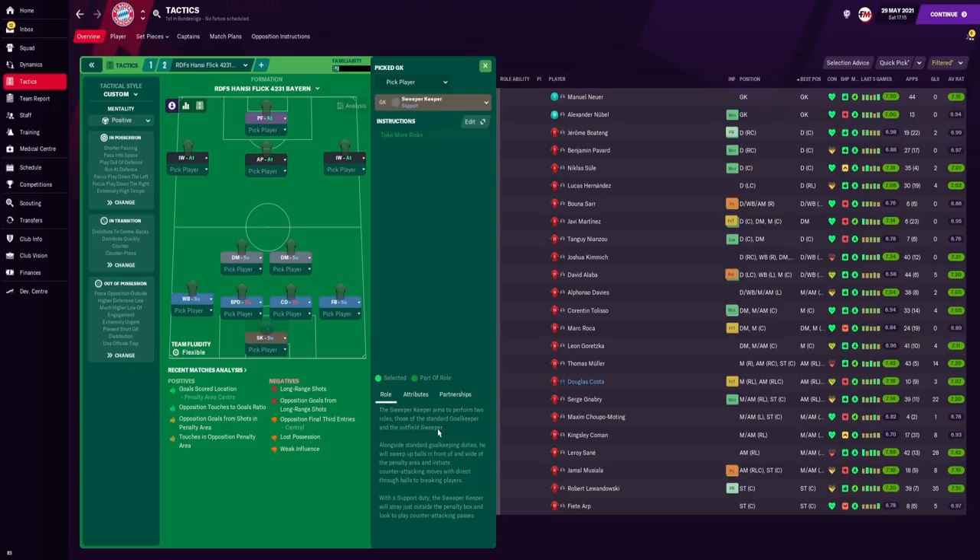At left back we have a wing back on support duty, instructed to tackle harder and mark tighter. At right back we have a fullback on support duty — someone who plays with a little more caution for extra defensive stability, also instructed to tackle harder and mark tighter. In defence we have a nice balance of risk-taking and safe playing — a ball-playing defender and a central defender, both on defend duty. For the double pivot we use two defensive midfielders: the left-sided one is the safer option, passing shorter, tackling harder and marking tighter, while the right-sided one is more the creator, playing more direct and vertical passes, getting further forward, tackling harder and marking tighter.